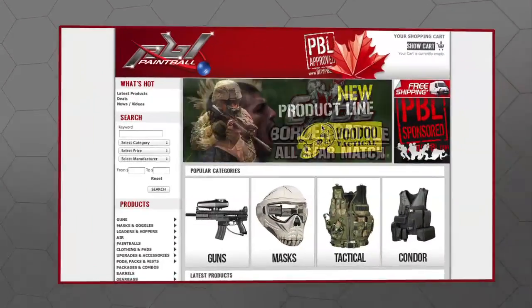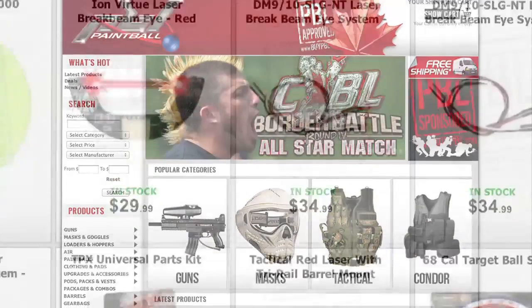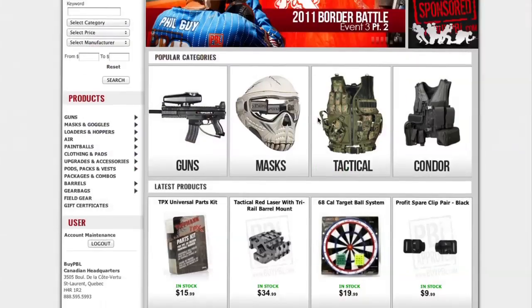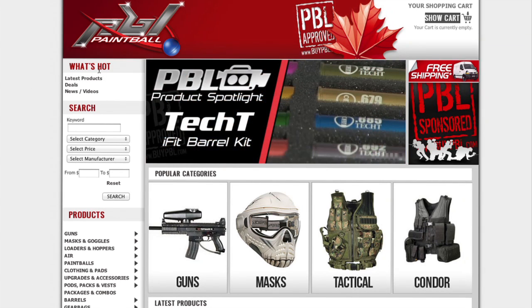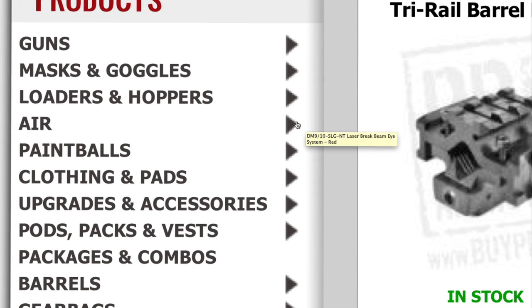Alright, so here we are on the main page. What you're going to notice right off the top is that it's really clean — there's not a lot of banners, there's not a lot of distraction. We really wanted to keep that down so that you could focus on getting the products that you need. On the left side of the site, this is where you're going to find all the tools you need to know what's hot, search, or find and locate all of your favorite products.